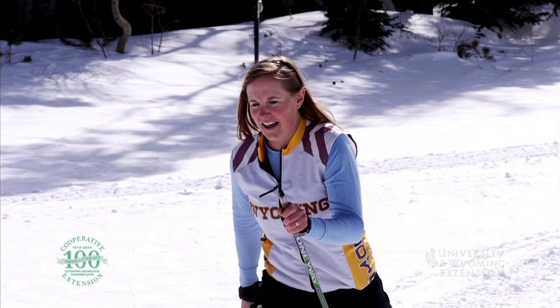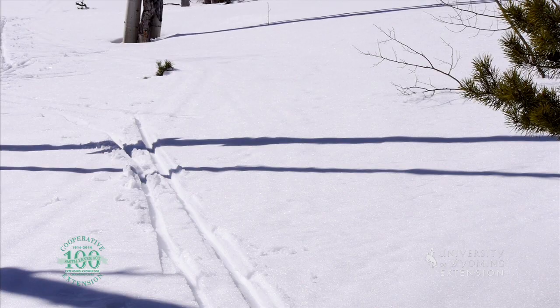Several communities throughout Wyoming groom cross-country ski trails, or you can try backcountry skiing with wider edge skis. But don't forget to throw in your avalanche beacon for safety.